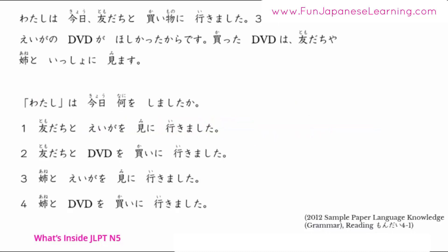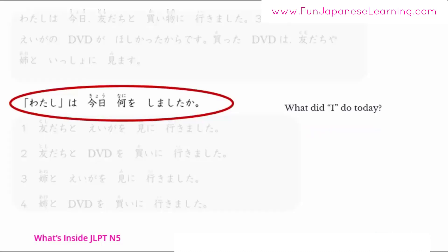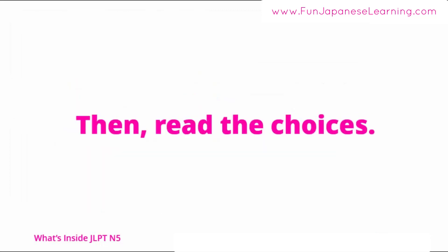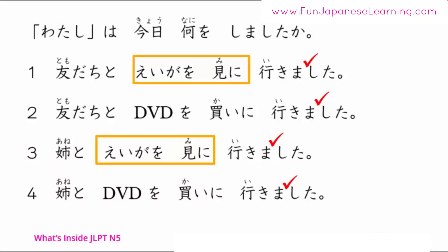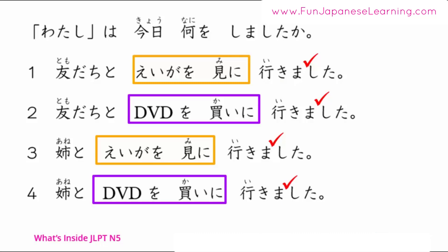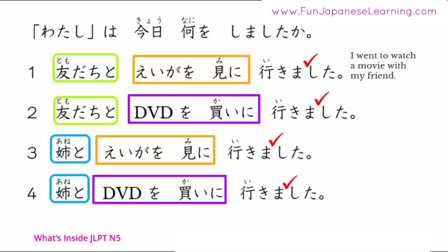Are you ready? First, read the question: 私は今日何をしましたか？ — What did I do today? Then read the choices. All four choices end with 行きました — meaning 'went.' Choices 1 and 3 have 映画を見に — to watch a movie. Choices 2 and 4 have DVDを買いに — to buy a DVD. Choices 1 and 2 have 友達と — with my friend. So number 1 means 友達と映画を見に行きました — I went to watch a movie with my friend.